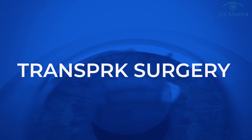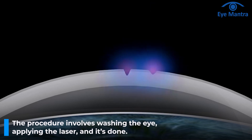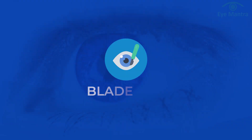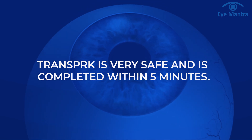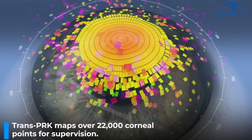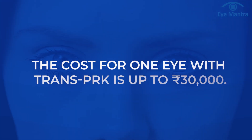Next is Trans PRK. Trans PRK is an upgraded version of PRK and is similar to EpiContura. The procedure involves washing the eye and applying the laser, making it a one-step procedure that is bladeless, touchless, and flapless. Trans PRK is very safe and is completed within 5 minutes. Under Trans PRK, mapping of over 22,000 points on the cornea is done for supervision. Recovery is also faster compared to PRK. The cost for one eye with this technique is up to 30,000 rupees.